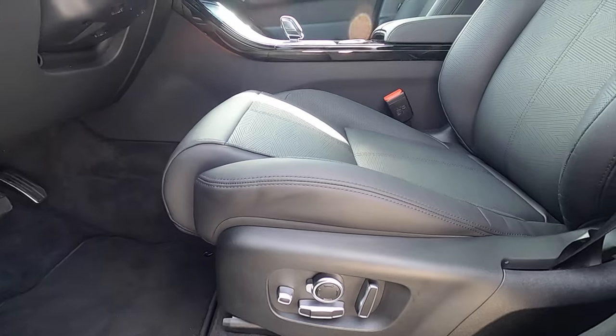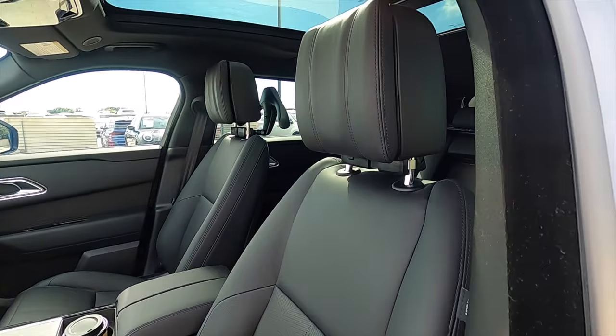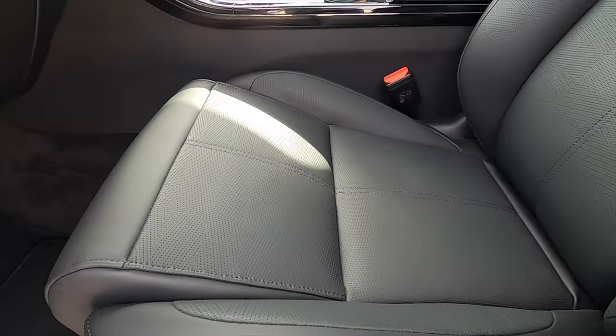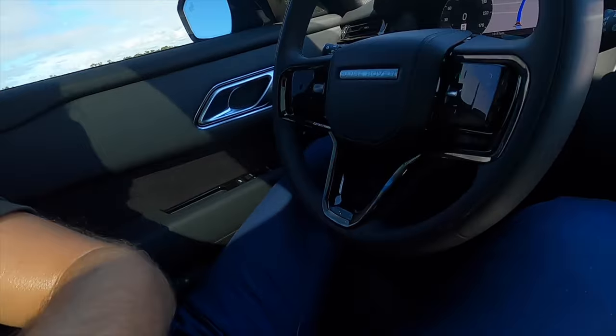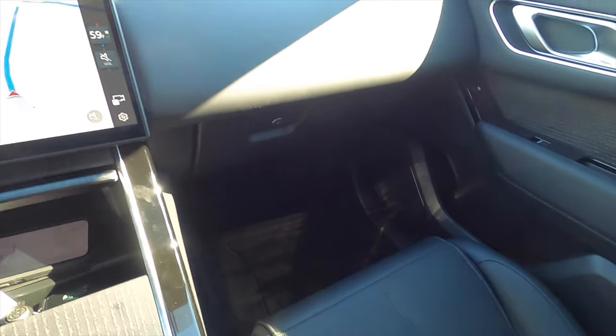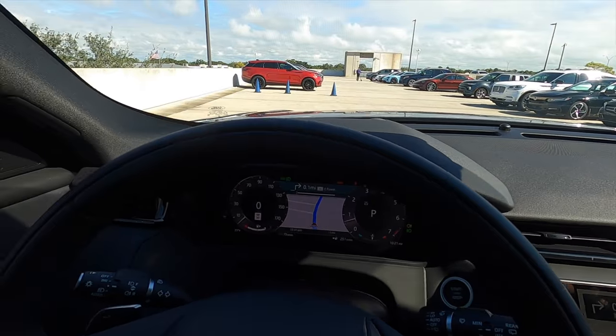16-way power seat adjustment for the driver and passenger, with memory for the driver. The seats are heated and ventilated, wrapped in perforated ebony leather. Good headroom and leg room. The refresh starts off with a more minimalistic look — you'll see it right here on the dashboard. The way it's laid out, it's nice and flat.